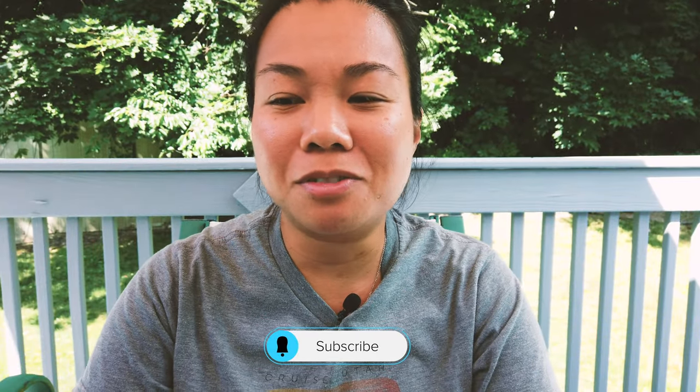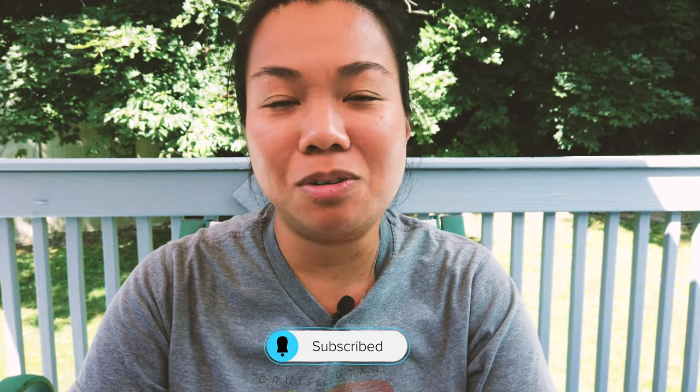Hi everyone. Welcome back to another video. Today I will be talking about three different sunglasses I use at different price points that can maximize your experience on the bike. Before I begin, if you haven't done so already, please subscribe to my channel. I will also be doing a century ride when I hit a hundred subscribers, so hit that subscribe button down below. Also, don't forget to hit the like button and comment down below. Let's get started.